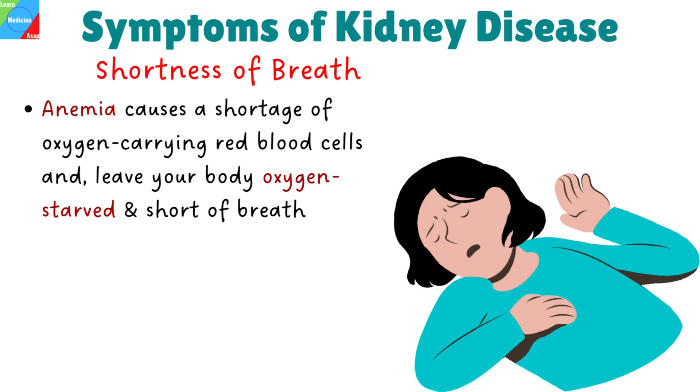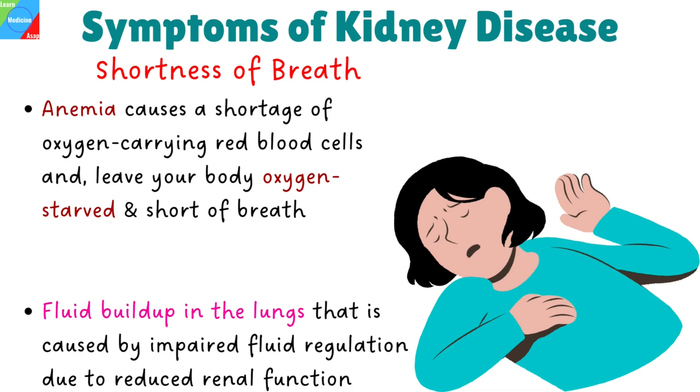Shortness of breath. There are two ways that breathing trouble may be related to your kidneys. The first is through anemia, which causes a shortage of oxygen-carrying red blood cells and leaves your body oxygen-starved and short of breath. The second is through fluid buildup in the lungs caused by impaired fluid regulation due to reduced renal function.